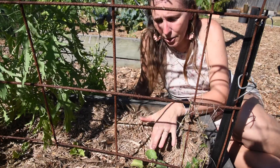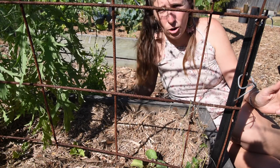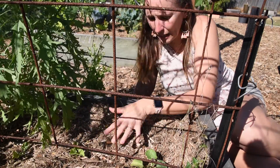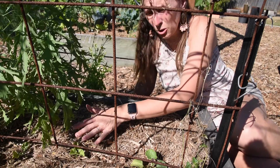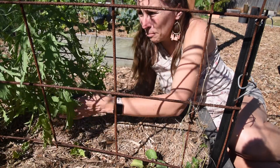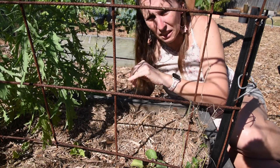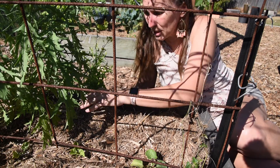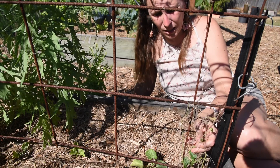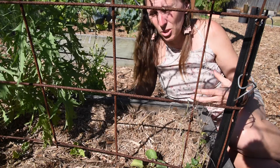At the other end of this trellis are those cucumbers that came out of the worm farm as volunteers. I've got three of them along here — one's doing really well, the next one's doing okay, and the third one that's been covered up by the mustard green is doing meh. It's still alive — average. So we'll see how it goes. My cucamelon to the side here doesn't seem to be going too fantastic either, but we'll just see.